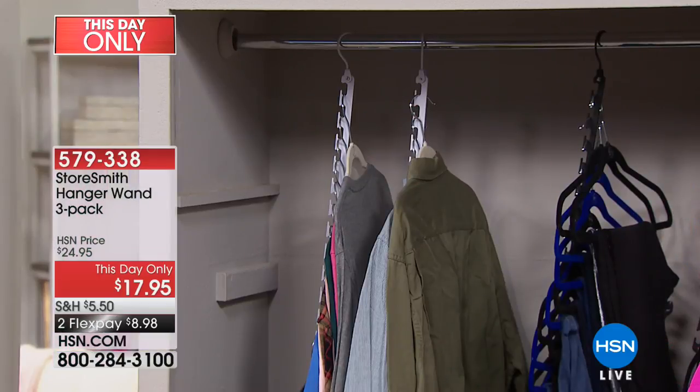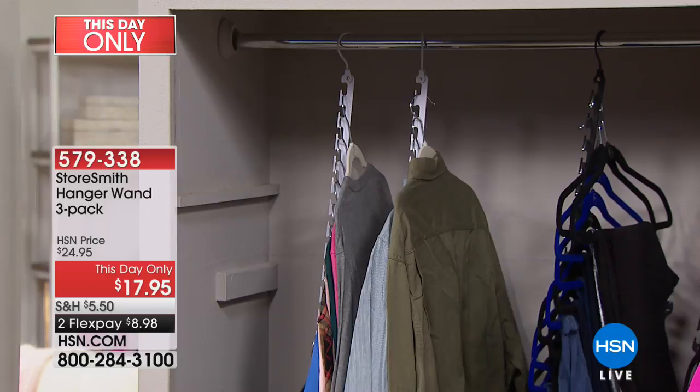Storesmith creates wonderful solutions for in and around the home. This thing is super durable — made out of steel. You're going to get a three-pack today. Each one of these hanger wands holds 12 garments and anywhere from 35 to 40 pounds. It's an unbelievable way to cascade your clothes so everything's in view, opening up that space in your closet. And for today only, from $24.95, we've got it at $17.95 — eight dollars and change on a credit card.